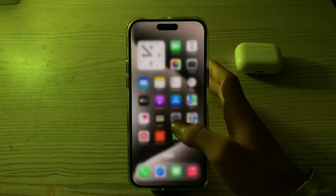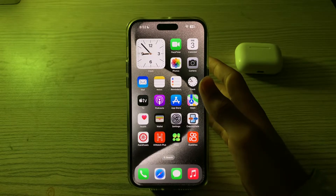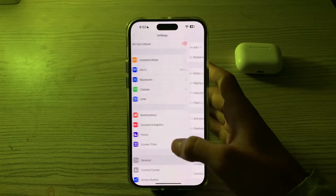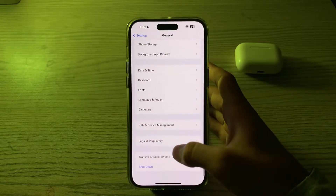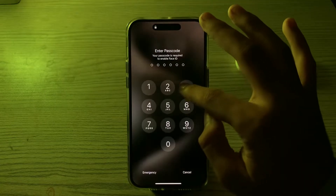If you are still facing the issue, then you have to restart your iPhone 15. A simple restart can often resolve minor software glitches. Go to Settings, tap on General, scroll down and tap on Shut Down, then restart your iPhone after 15 to 20 seconds.